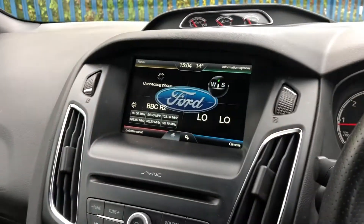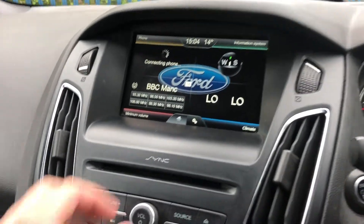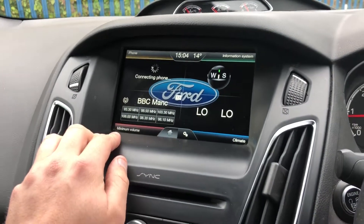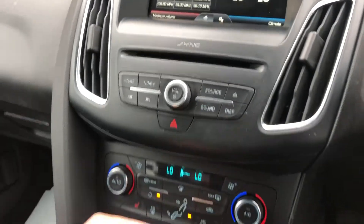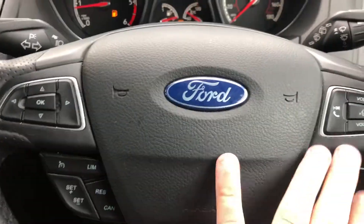It does come with a touchscreen. You have DAB radio and Bluetooth, and it also comes with an information system so you can locate where you are. There's climate control and a Ford Sync system as well. On the steering wheel you have cruise control and a multi-function steering wheel, and it also comes with a rain sensor.